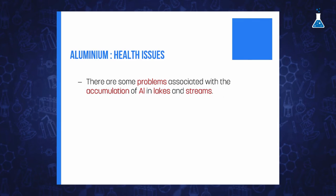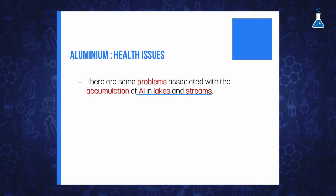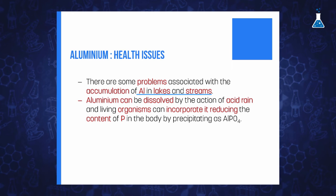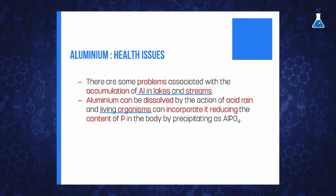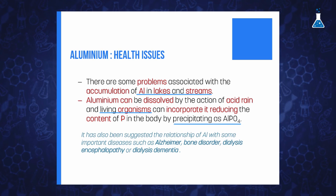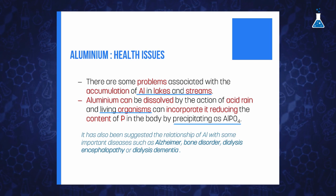As we have discussed in this video, aluminum is a very common element in our lives, although that doesn't mean that aluminum is essential for vital functions. In fact, there are some problems associated with the increase of aluminum ion concentration in lakes and streams. The problem arises from more acidic rain, caused by an increase of sulfur dioxide in the air, which dissolves more aluminum. This can lead to an increased intake of aluminum ions by living organisms, which would reduce the availability of phosphorus that would be precipitated as aluminum phosphate. Fortunately, under near neutral conditions, aluminum ions form soluble compounds, minimizing the risks.